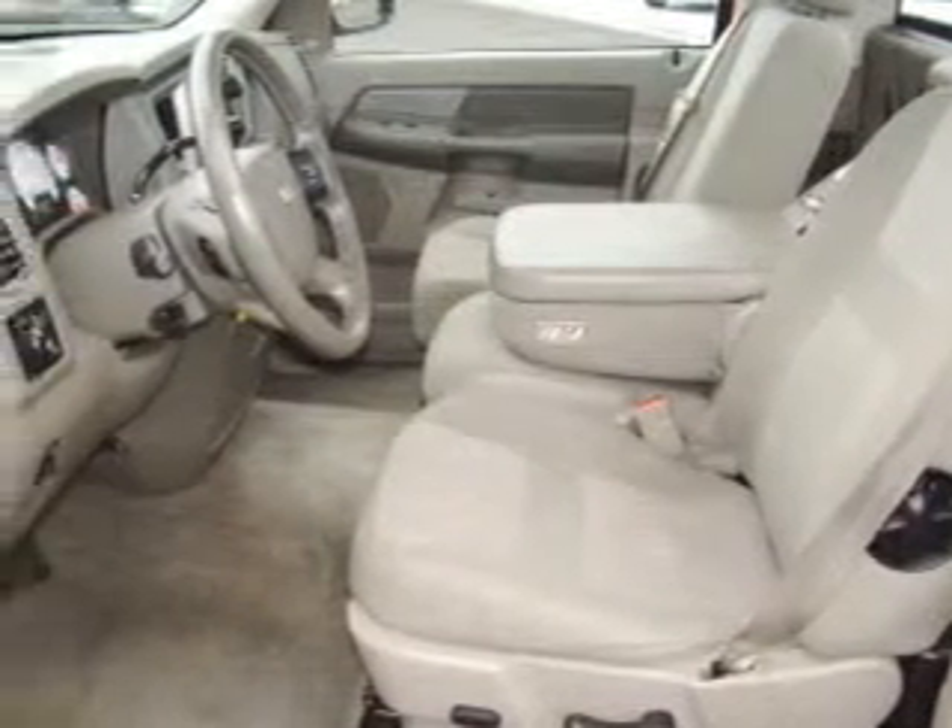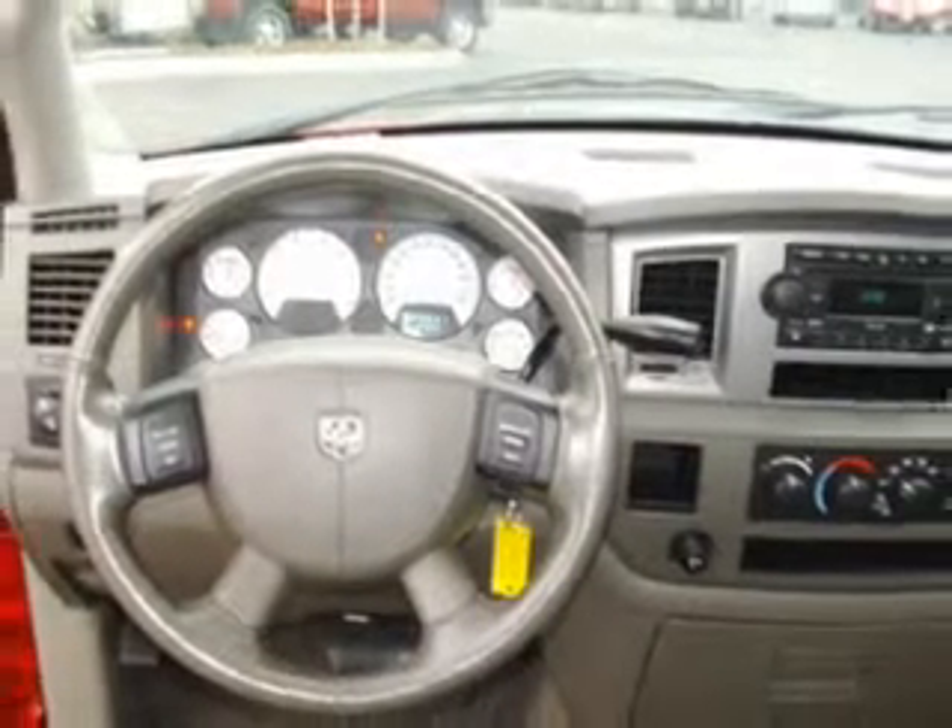We would love to put you in the driver's seat of this Ram 1500. Please contact us for more information.